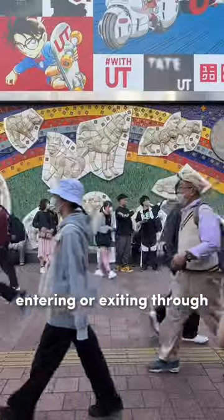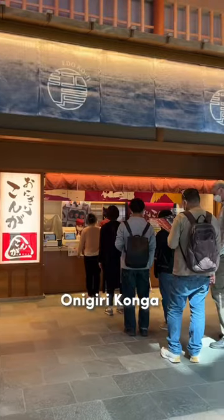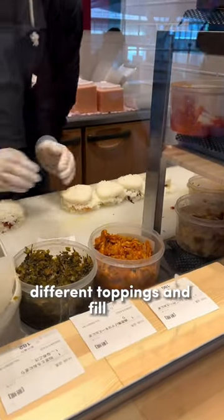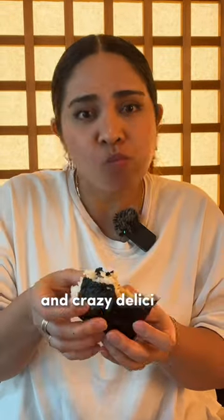If you're coming to Japan and entering or exiting through Haneda International Airport, then you have to try Onigiri Konga. They have loads of different toppings and fillings to choose from, you can even mix two together, and they're big and crazy delicious.